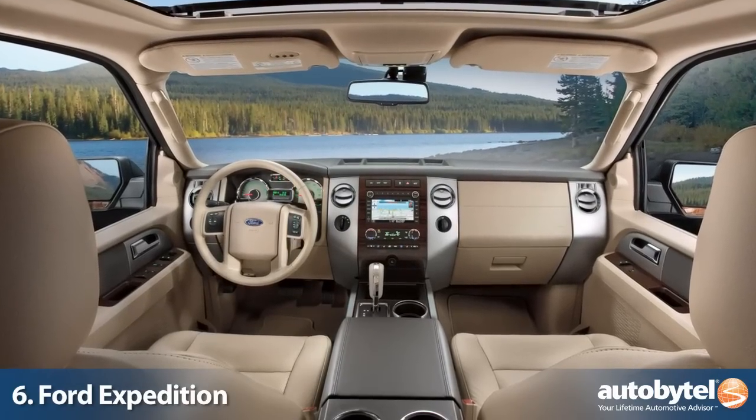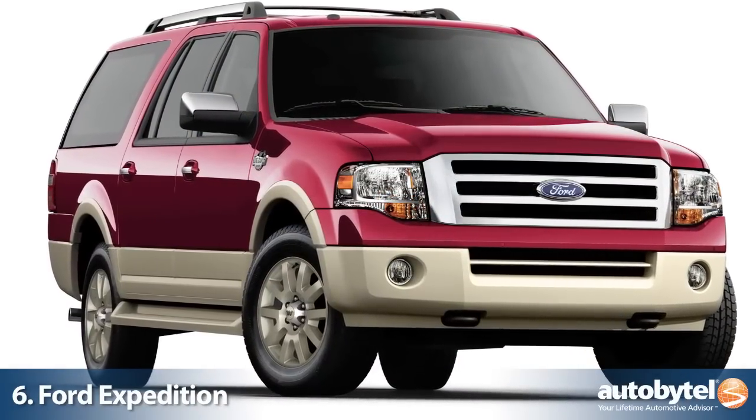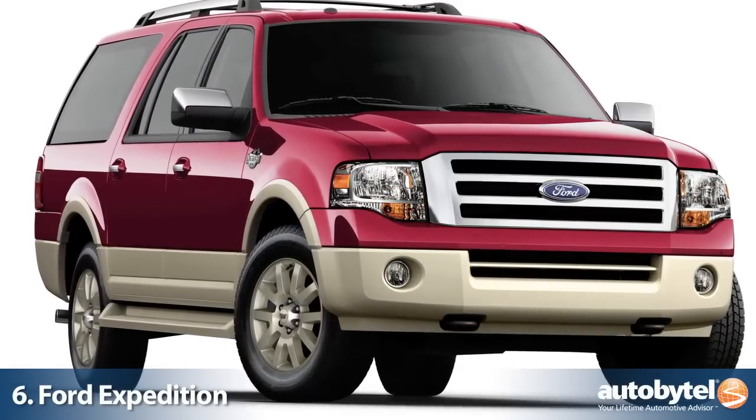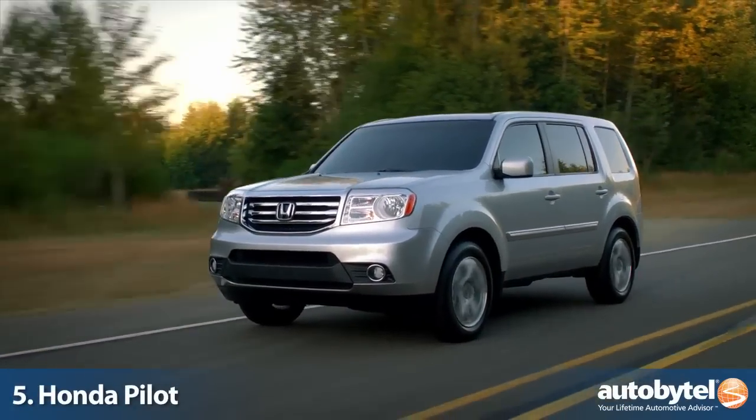What we really like about the Expedition is that it's an old-school SUV and it's one you can negotiate deep discounts on. Honda may have been late to the SUV game with the Pilot, but it has quickly emerged as a measuring stick for other brands.